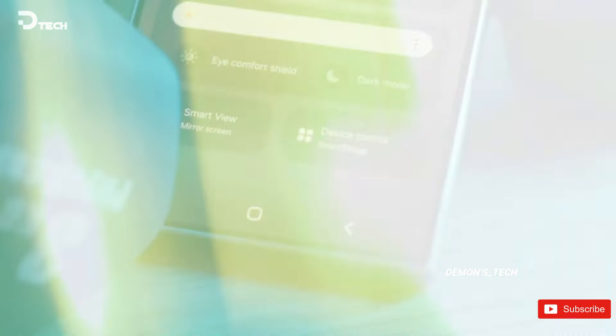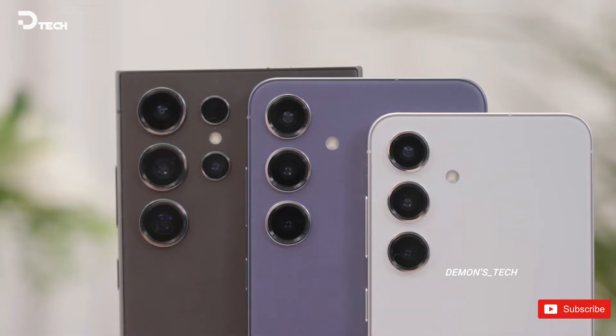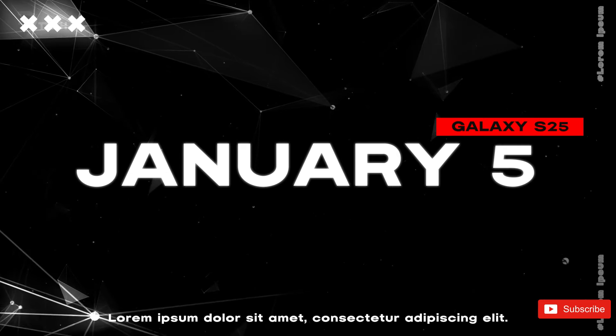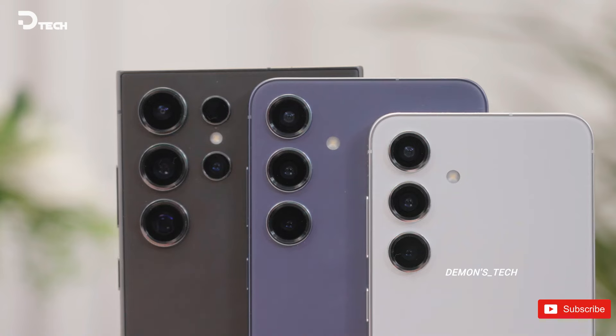Looks like Samsung's moving things up a bit for the Galaxy S25. According to some fresh leaks, the Galaxy S25 series might drop as early as January 5, which is nearly two weeks ahead of the Galaxy S24 launch this past January.